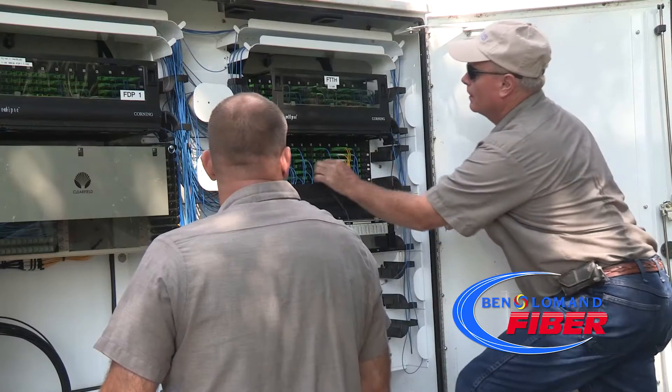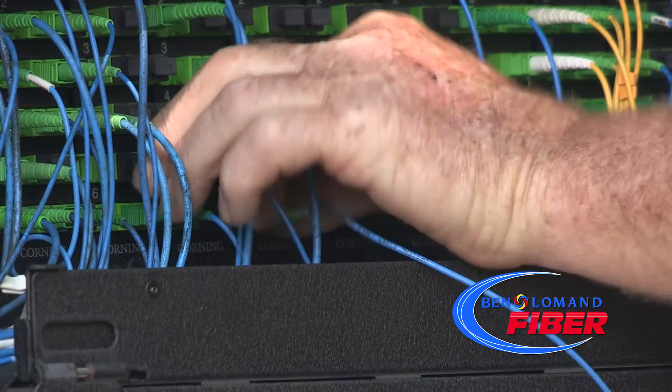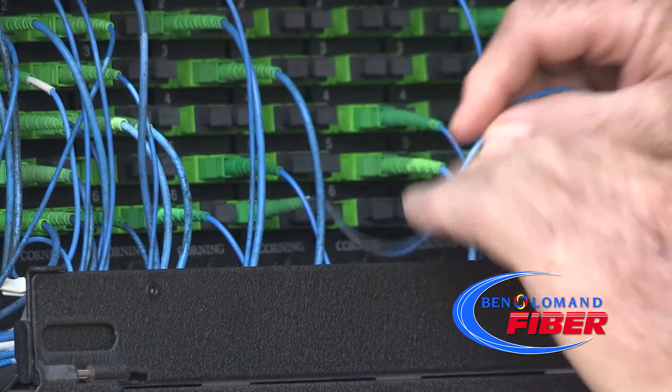First off, our Ben Lohman installer will call the customer to confirm they are at their home, explain the work to be done, and let the customer know that they are en route. The Ben Lohman employee will then make his way to the cross-connect or remote to run jumpers that connect the customer to Ben Lohman's fiber network.